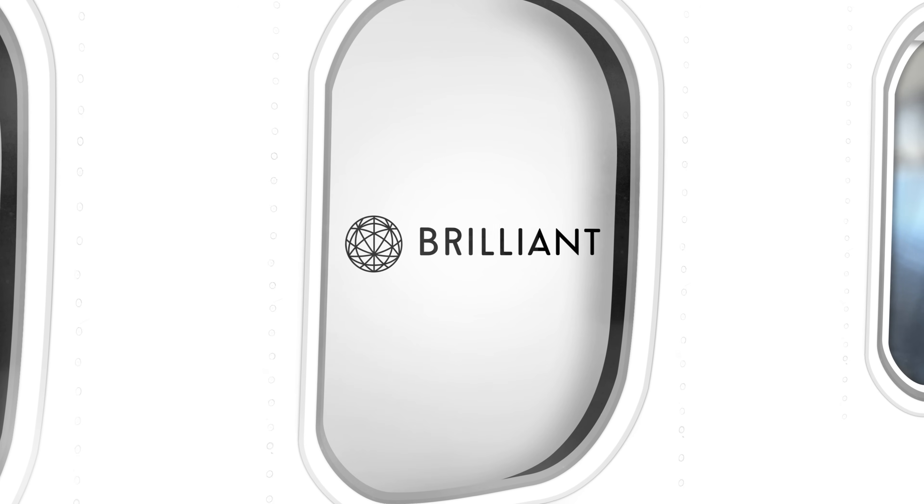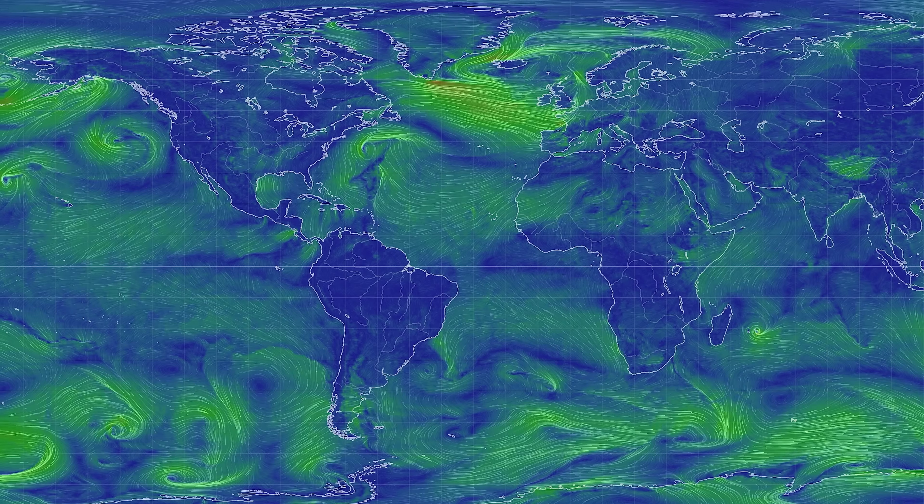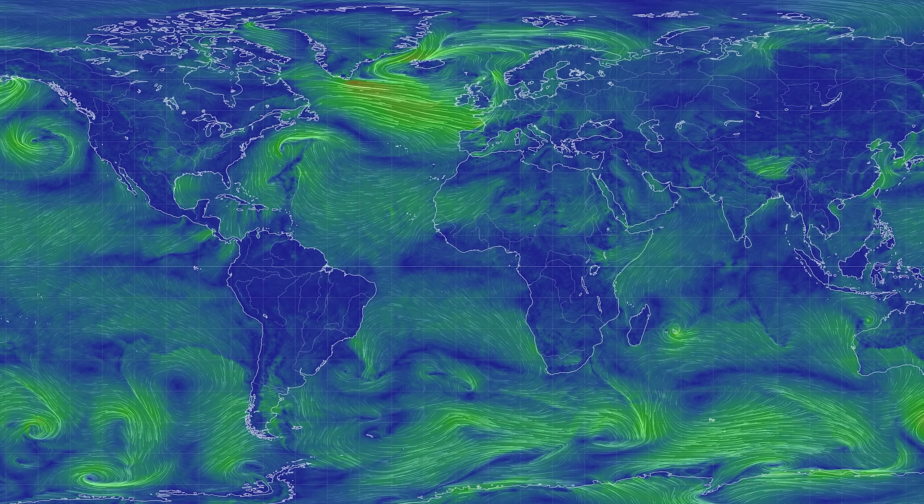It's sponsored by Brilliant. It might feel like the atmosphere just consists of random motion and weather patterns, but there are specific patterns that either recur again and again, or are permanent features of the atmosphere. One of the most interesting of these is the jet stream.